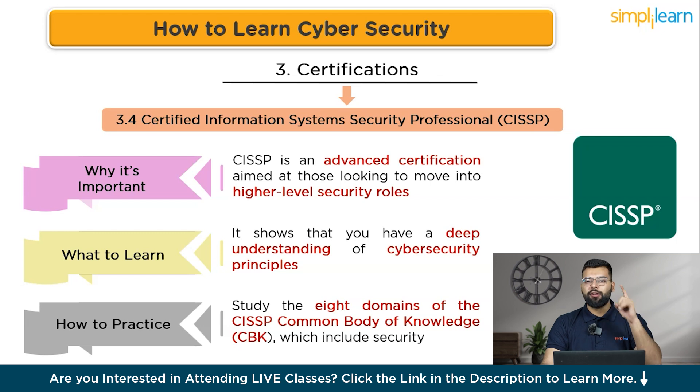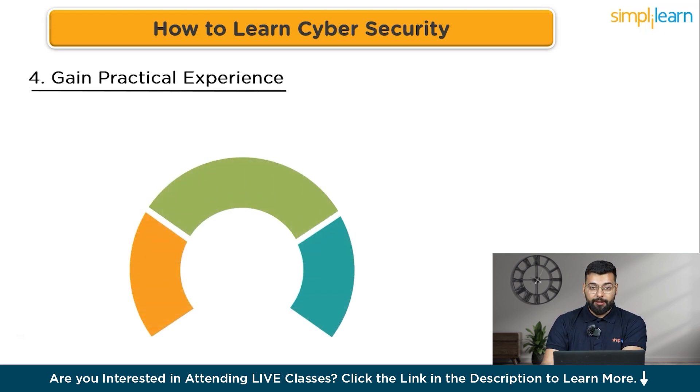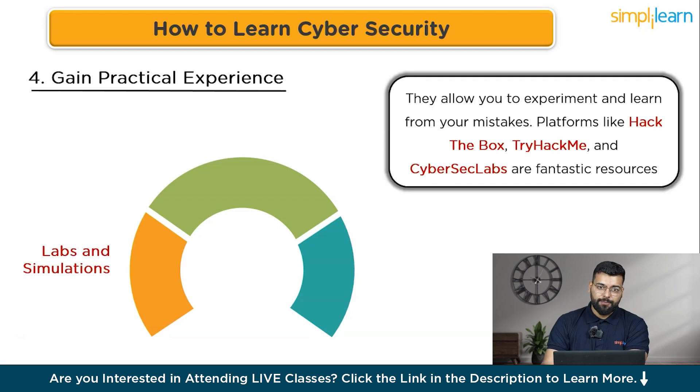Next is gaining practical experience — putting your knowledge to the test in real-world scenarios. Labs and simulations provide a safe environment to practice hacking skills without breaking any laws. Platforms like Hack The Box, TryHackMe, and CyberSec Labs are fantastic resources offering a variety of challenges and scenarios that mimic real-world systems and networks.